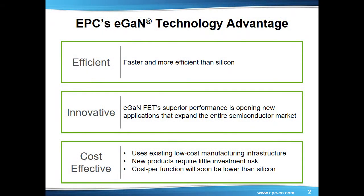Before we discuss the specifics of the new family, why are today's leading design engineers turning to GAN? First, performance. GAN is faster and more efficient than silicon. With switching speeds currently 10 times better than state-of-the-art silicon MOSFETs, GAN enables higher efficiency, smaller size, and lower overall system costs.